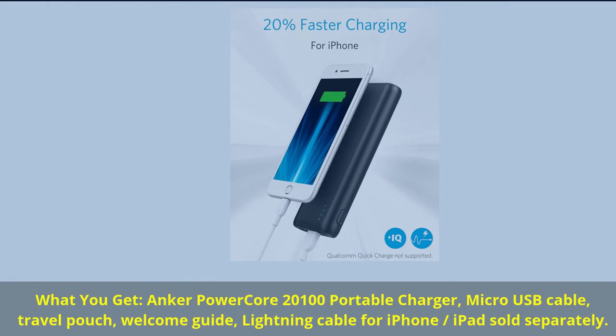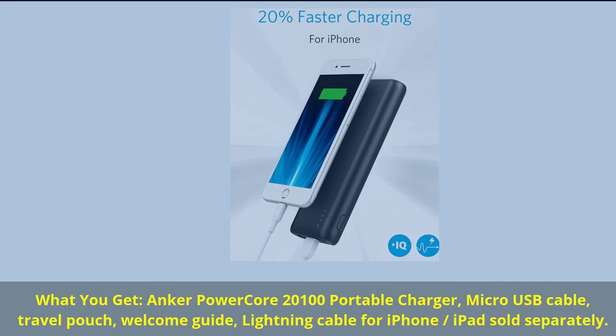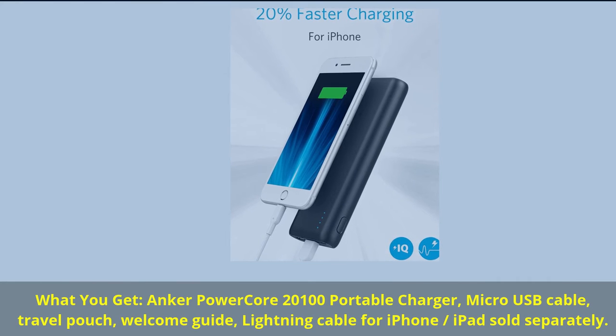What you get: Anker PowerCore 20100 Portable Charger, Micro USB Cable, Travel Pouch, Welcome Guide, Lightning Cable for iPhone — iPad sold separately.